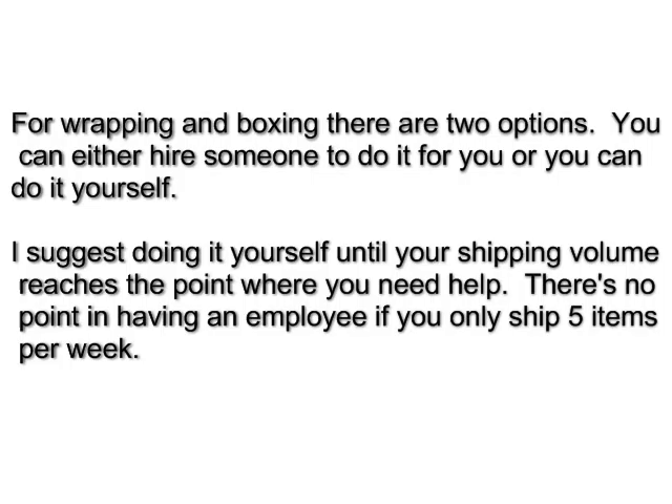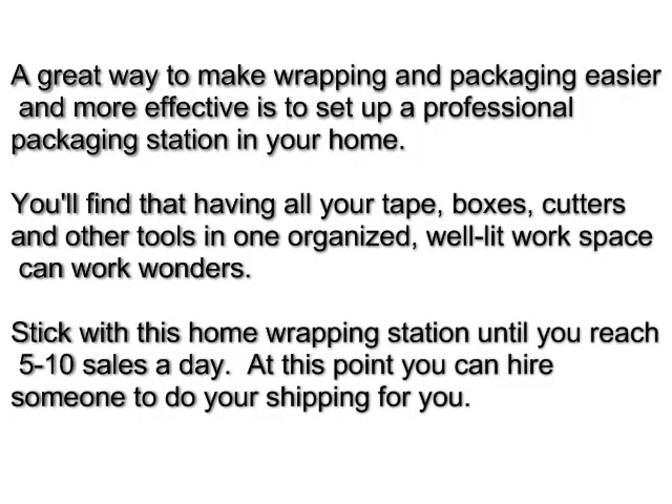For wrapping and boxing, you can either hire someone to do it for you or do it yourself. I suggest doing it yourself until your shipping volume reaches the point where you need help — there's no point in having an employee if you only have five items to ship per week. A great way to make wrapping and packaging easier is to set up a professional packaging station in your home, with all your tape, boxes, cutters, and other tools in one organized, well-lit workspace.